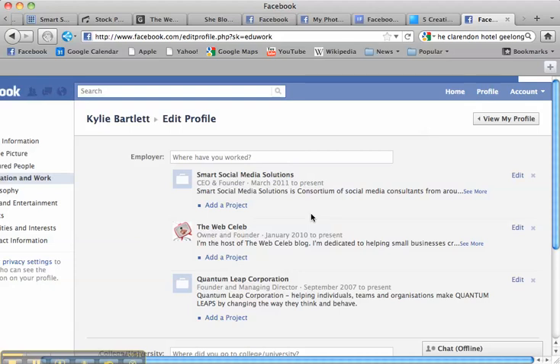I am constantly seeing people not filling out their profiles on their personal page effectively so that people can find them — not just find them but do business with them.